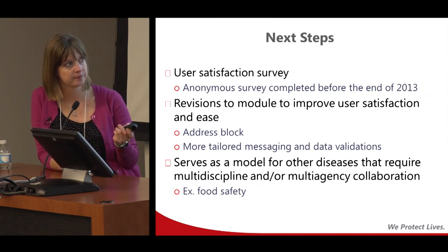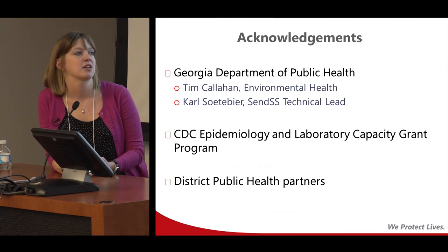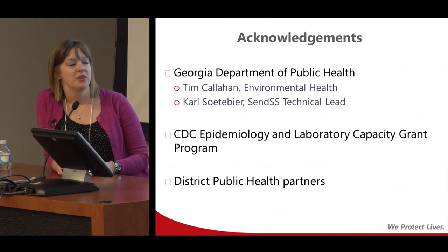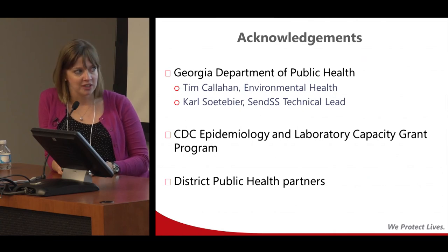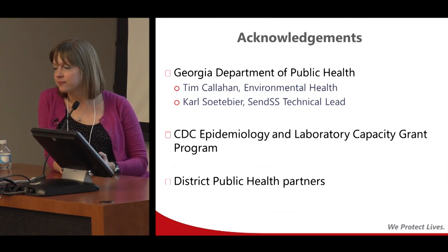I want to acknowledge Tim Callahan from environmental health and Carl Soda Beer, our technical lead for SENS — they were absolutely instrumental in doing this. CDC provided the funding for our travel, and our district public health partners — we could not have done this without their support and willingness to take on what seemed a rather large change. But for most people, I think it's been a good change. Thank you.